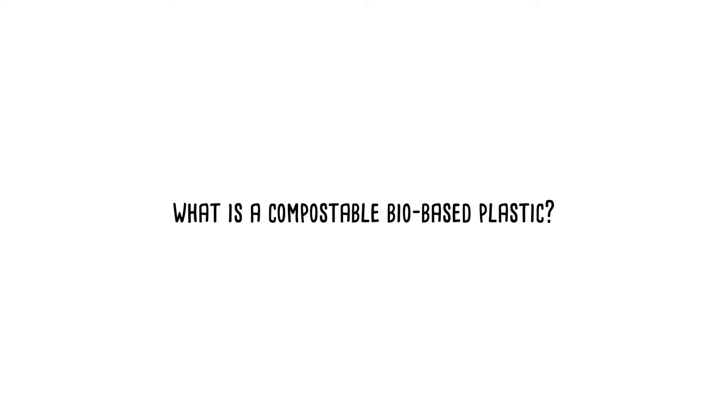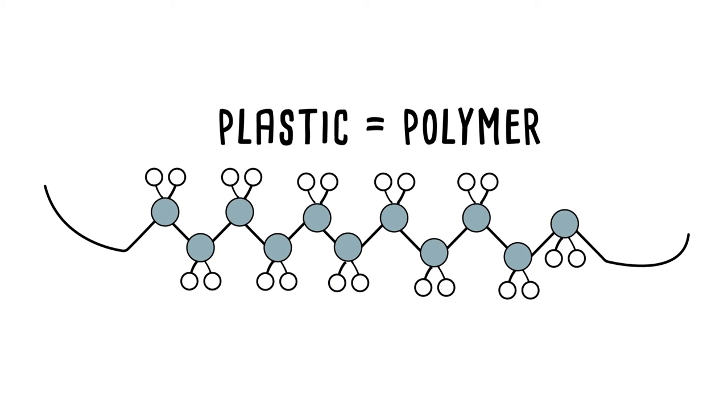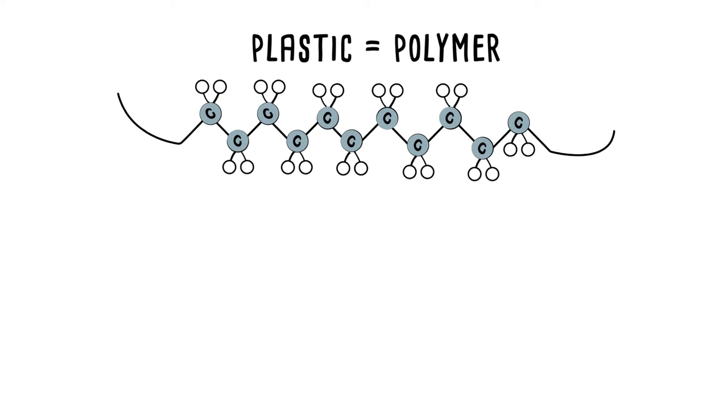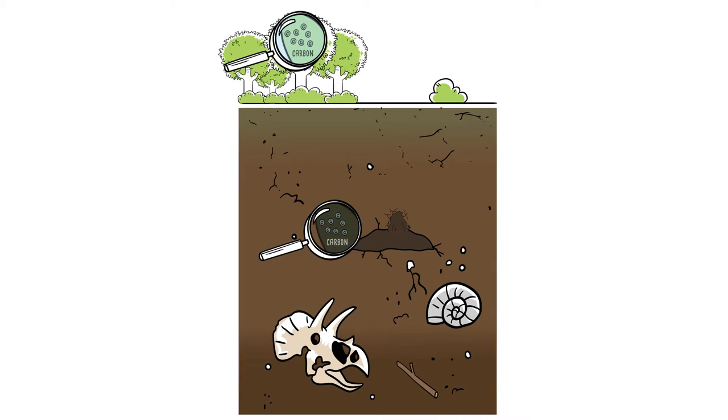What is a compostable biobased plastic? A plastic is a polymer whose chain-like structure is composed mainly of carbon atoms. These atoms are present in both plants and in oil, which is itself formed from fossilised plants over millions of years.